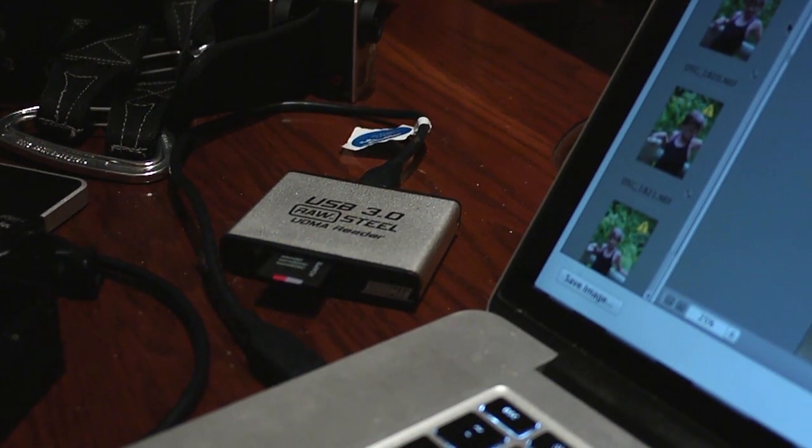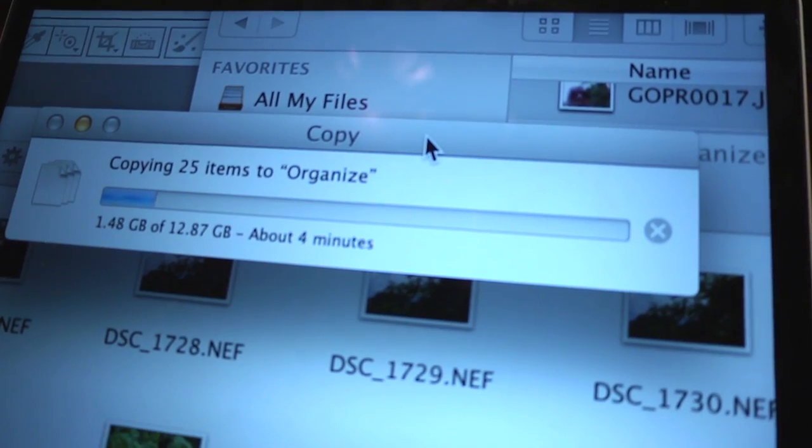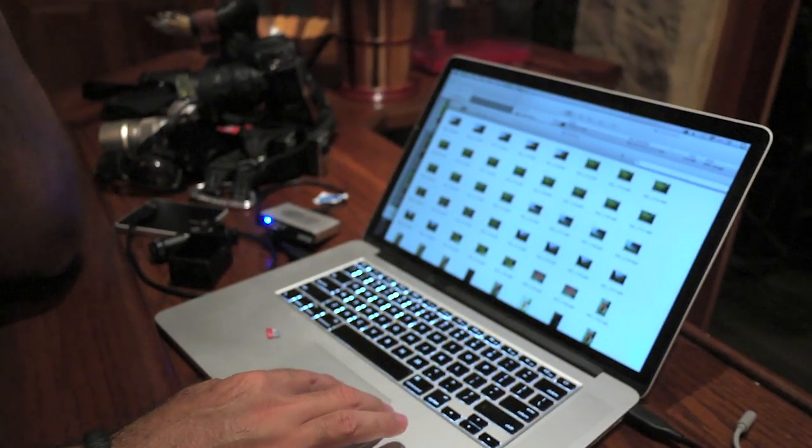Besides putting it back into the card wallet, I am backing it up twice. I bring two drives out into the field — in this case, they're just bus-powered hard drives. I do have a Drobo unit that's a RAID hard drive and also redundant, and I back up to that. These are small and lightweight. Each is a full terabyte, so I traveled out with 800 gigs of storage and brought back a terabyte drive for each one.